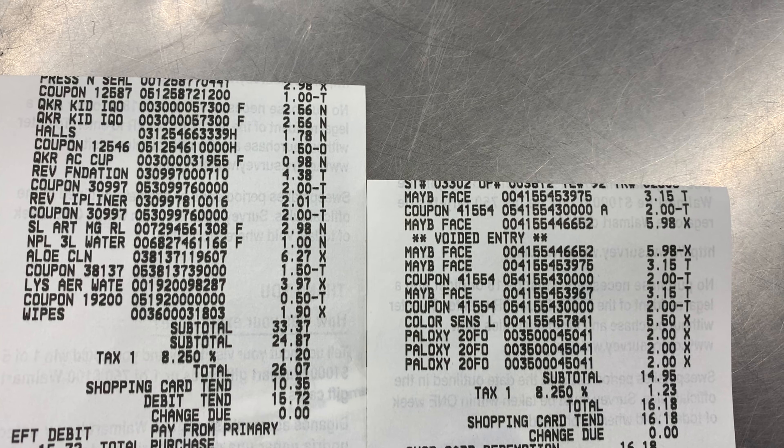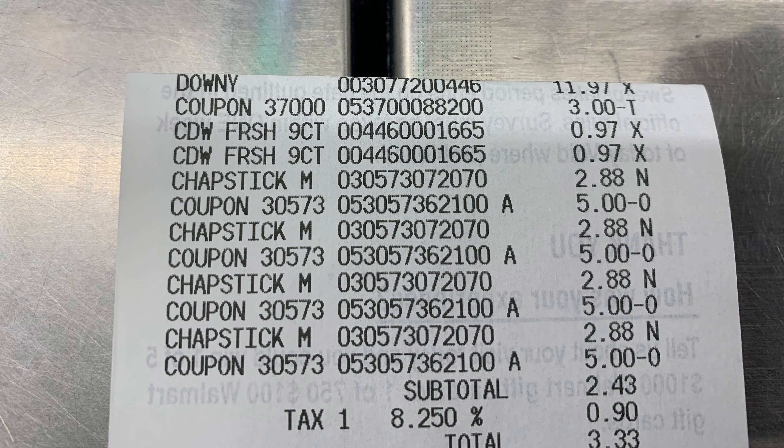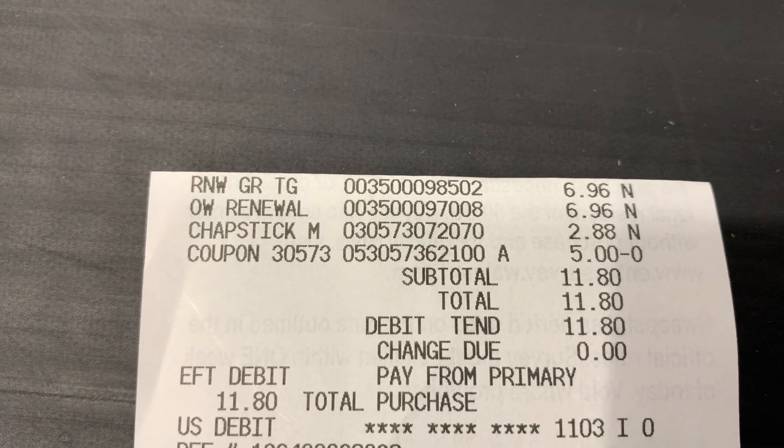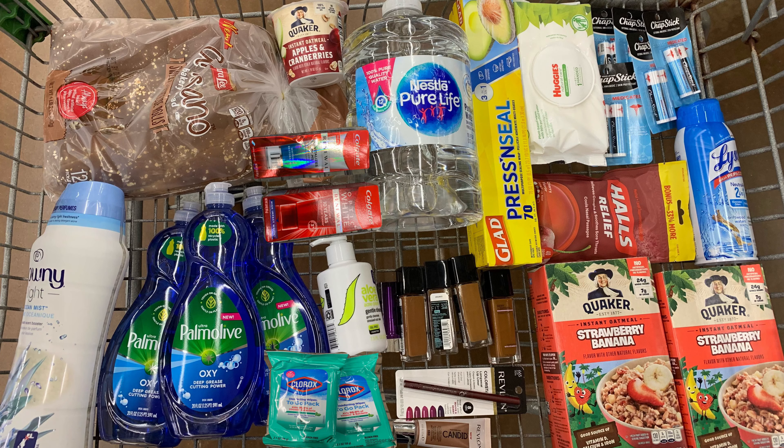Here are my receipts. The Quaker Kids oatmeal receipt did not scan. I paid a total of 54 dollars and 5 cents for everything. The Quaker grab-and-go oatmeal I kept anyway because my husband's going to eat it. I got the ChapStick — there's a five dollar coupon that's scanning and giving back two dollars and 12 cents in overage. I also picked up the Halls, priced at a dollar and 78 cents; I used a dollar fifty internet printable and Checkout 51 is giving back a dollar, making them free plus a 78 cent moneymaker.